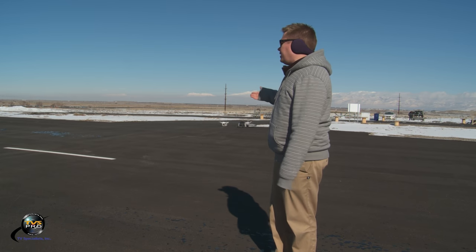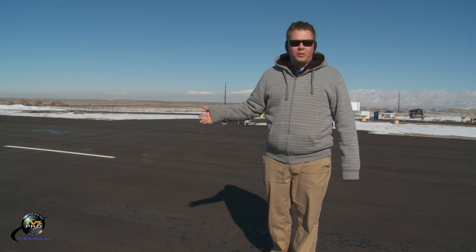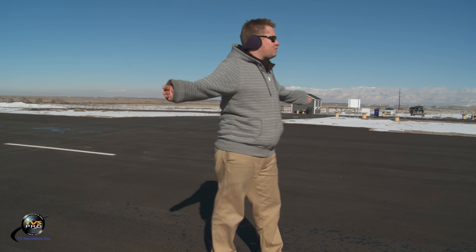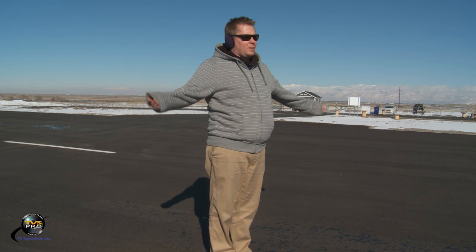We are out at the Salt Lake RC port and we've got over 500 feet — I think close to 600 feet — about 18 feet wide of newly freshly paved runway. This is really cool, this is the first time I've been out here. It opened up like a couple months ago, early November — maybe two months old is all. Now we're going to show you draw function of intelligent flight modes.